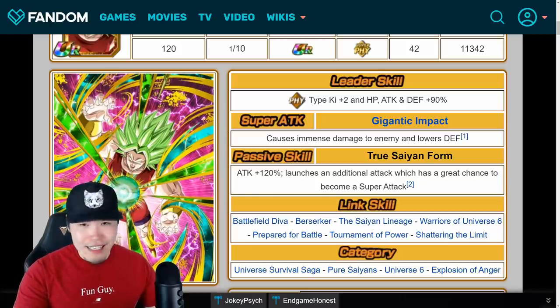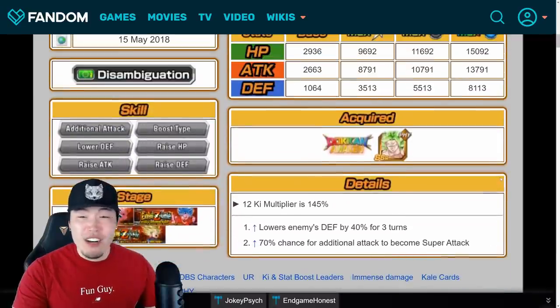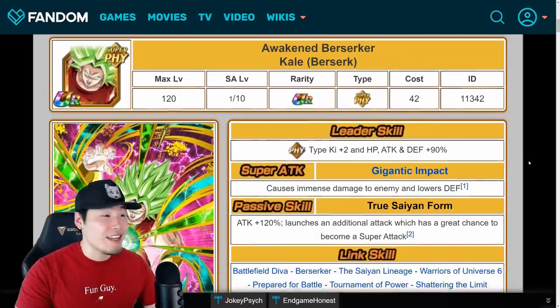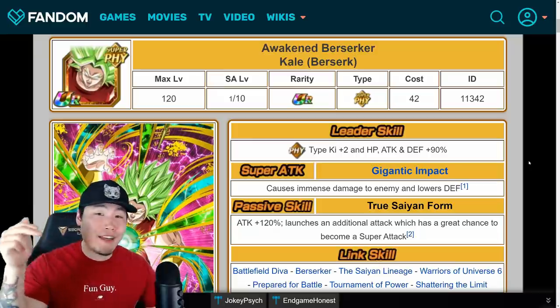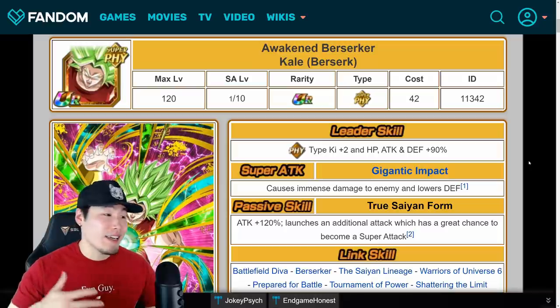And of course with the EZAs they're also going to have higher stats, so this Kale is going to hit even harder — that's going to be fun. If you guys have any ideas or guesses about what the EZAs will look like, make sure to let me know in the comments down below. And then maybe in a couple of days, once we get the actual details, you guys can see how close you actually were.